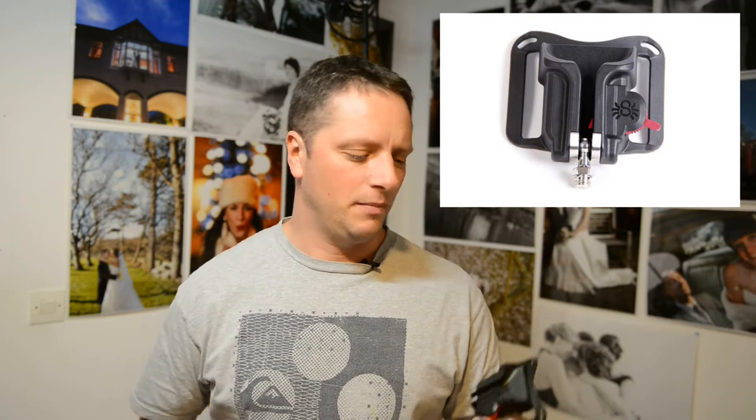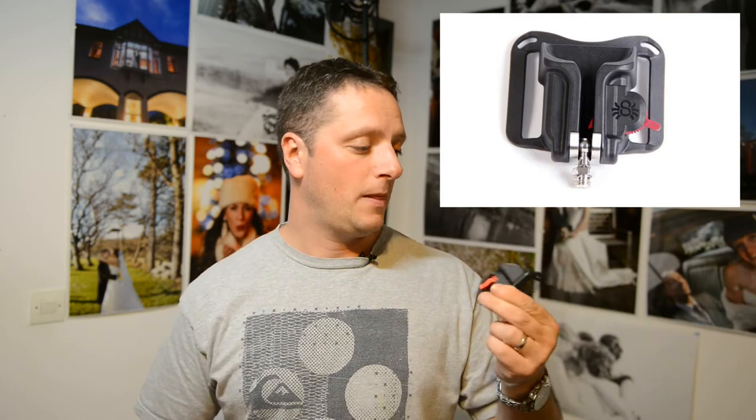I've got the belt version which I use for weddings. You do feel it when you're wearing it, but when you work 12, 14, even 16 hours at a wedding, every little bit helps. For photoshoots, I just put it on my jeans belt — it's a go-to tool. I can put my D3 with a 70-200 on it, no problem, as long as your belt can hold it. That was number four — camera support.